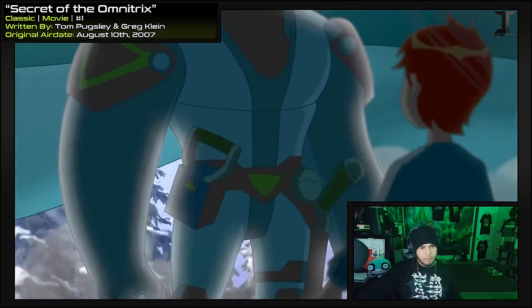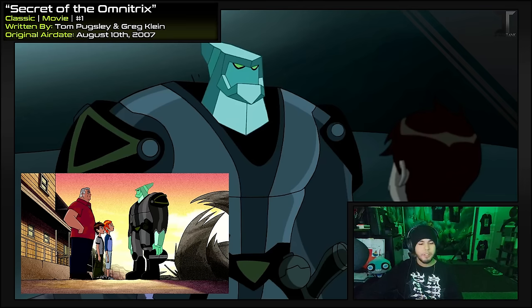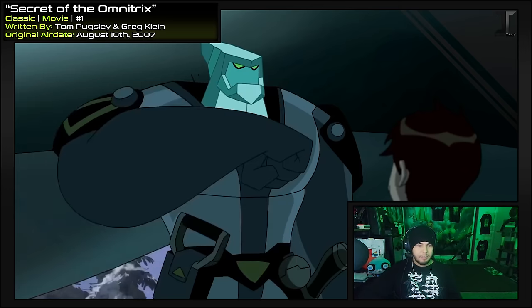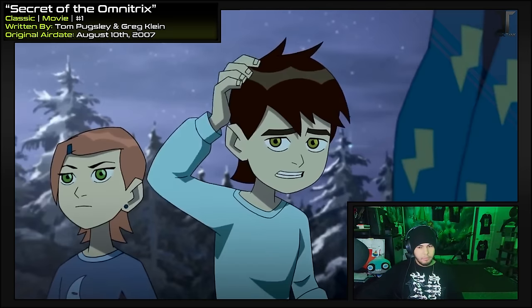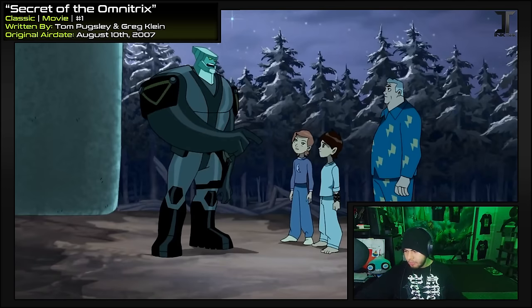As he approaches, it looks like his Petrosapien arm morphs back into his hand without the sleeve covering at first — like the suit is part of his skin. Tetrax! So this is our first time as an audience hearing the name Tetrax, because in his debut episode they never actually say his name, and he doesn't show up again until now. It's said that Ben learned his name because he was sent a hollow message from Tetrax explaining more details, but none of that is brought up here. So in the context of only consuming the shows and the movie, Ben just randomly knows his name now.